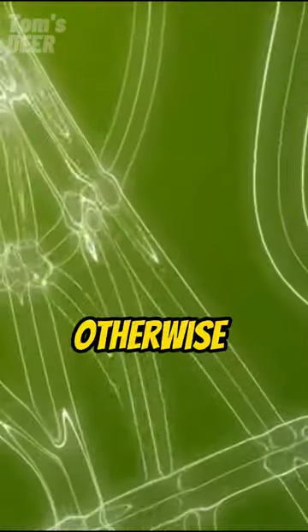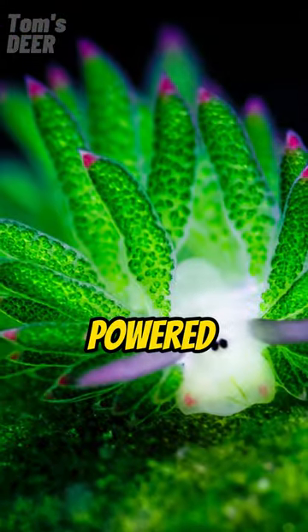This process, which otherwise can only be performed by single-celled organisms, essentially makes them solar-powered slugs.